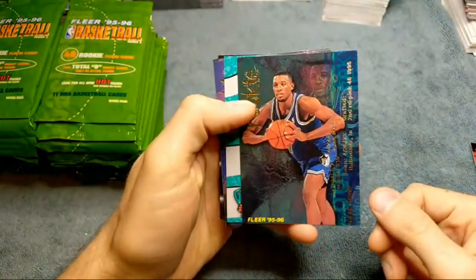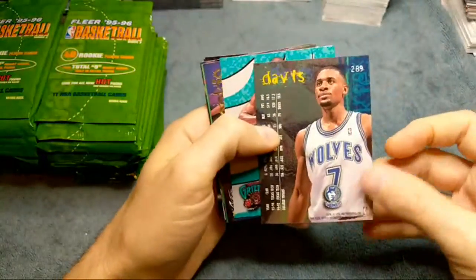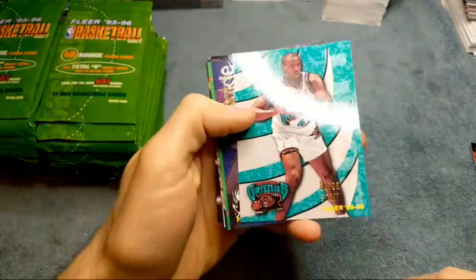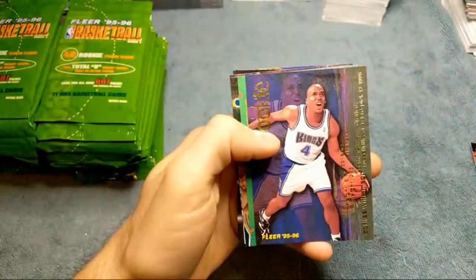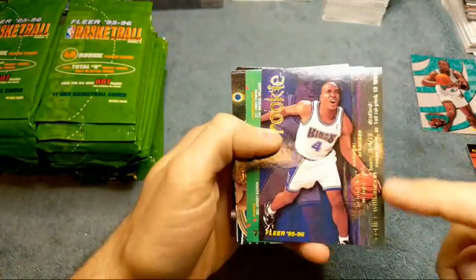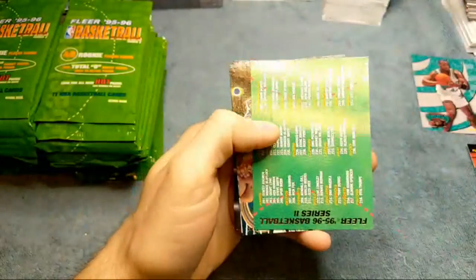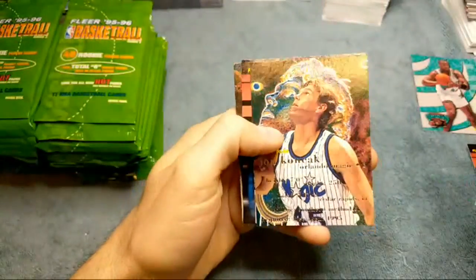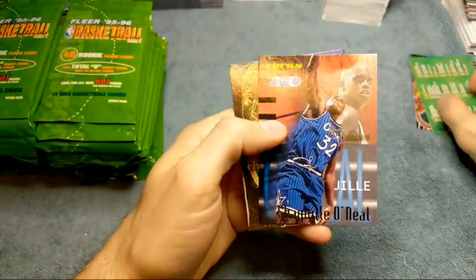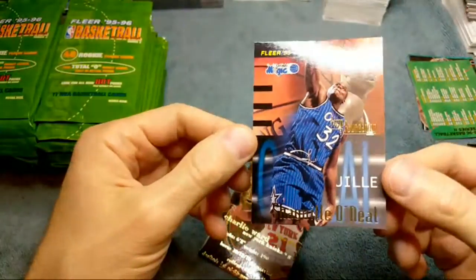Who do we got here? Mark Davis. These look really off-centered because that logo should not be down that far. The logo should be more up. I don't like where the name is with the gold — it's hard to read. Checklist, John something. Getting a lot of rookies out of here though; I've already got like four rookie cards. Check that out — Shaquille O'Neal. Very cool. That's a nice one. I like that card.